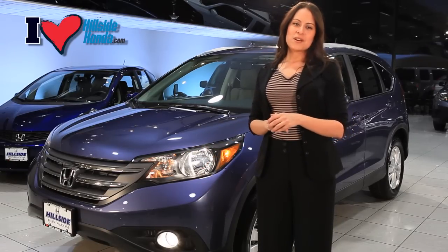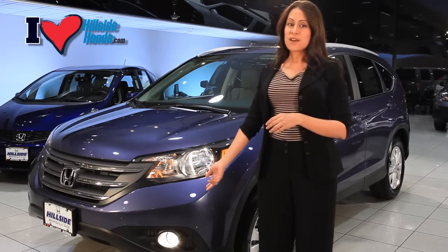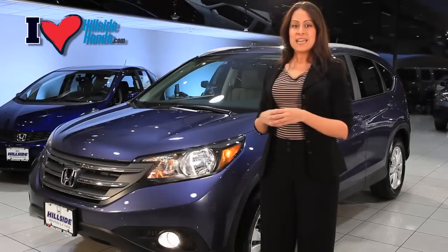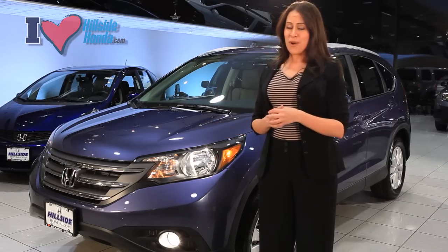Every CR-V model now comes standard with automatic daytime running lights, which helps other drivers see you and can also help with your insurance. Towards the bottom, you have standard fog lights for even better visibility at night or in bad weather.